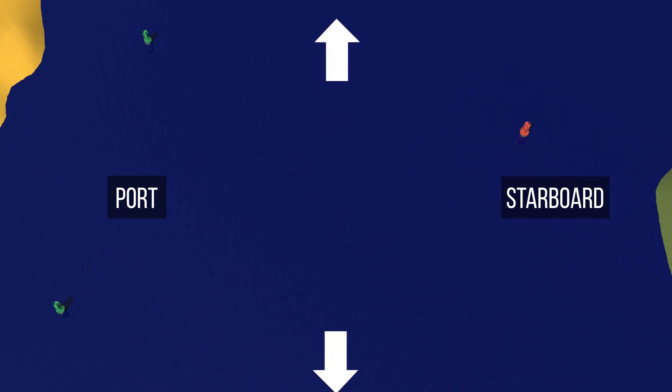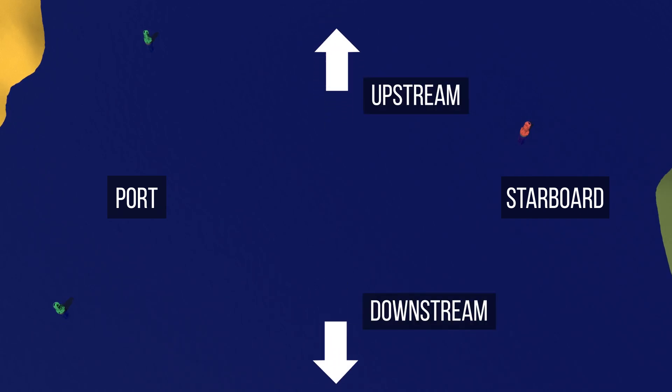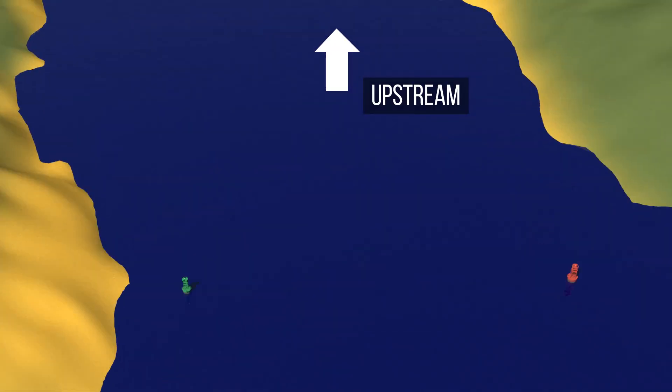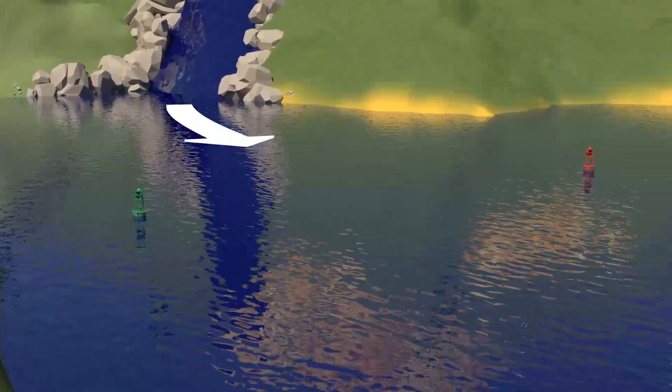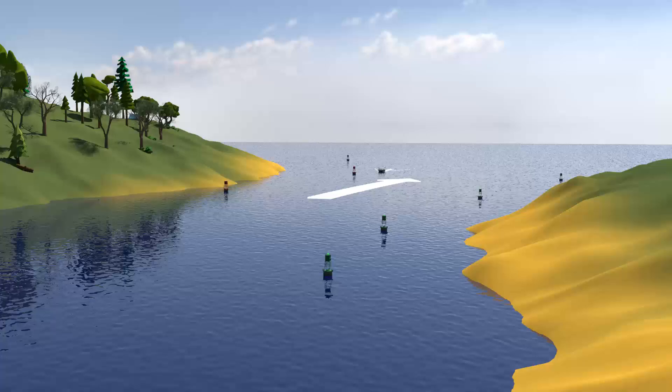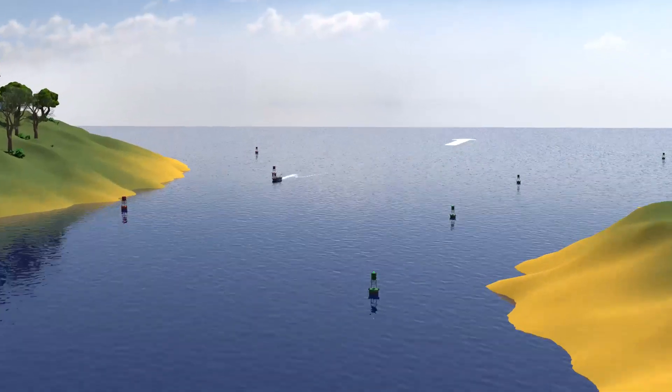To fully understand the Aids to Navigation System, which indicates the port and starboard sides of a channel, we must first understand upstream and downstream on a body of water. Upstream is where the flow of water comes from — the source. At the opposite end, we find the downstream, which is the side towards which the waterway is going, in the direction of the current.